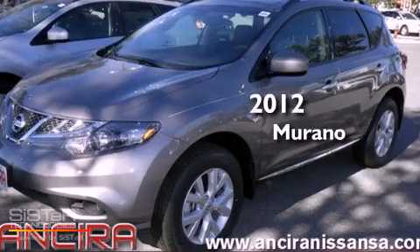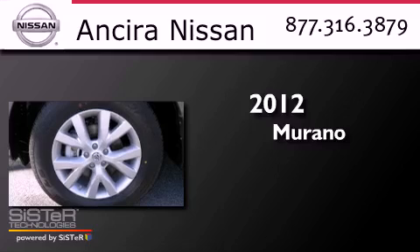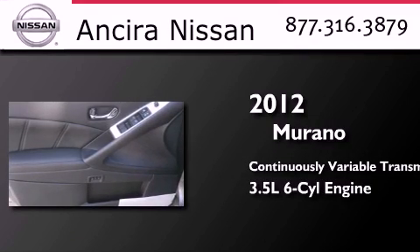This is a brand new 2012 Nissan Murano. This crossover has a continuously variable transmission and a 3.5-liter V6.